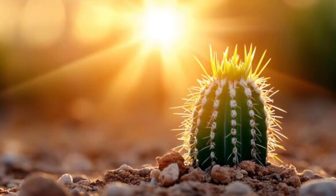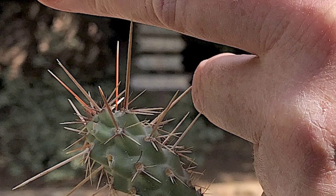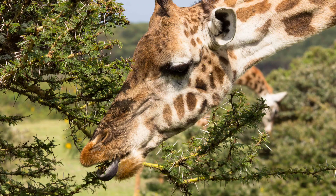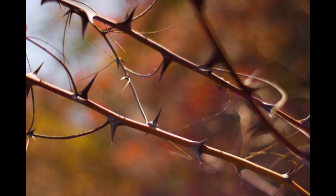This reduces surface area, which means less evaporation and better water retention inside the plant. Second, thorns act as an effective defense mechanism, deterring herbivores that might try to eat the plant. Even a single thorn can keep a camel or deer from eating a cactus.